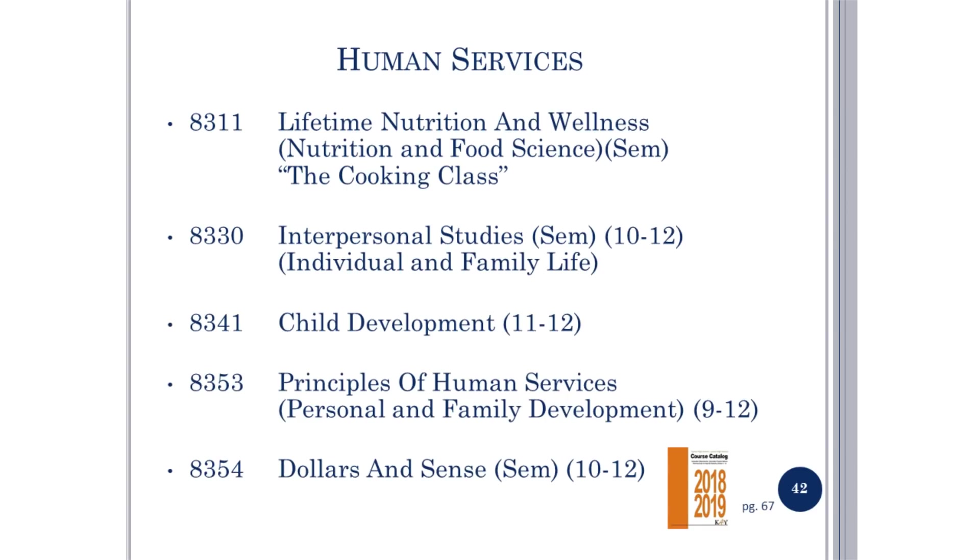Human Services: please see page 67 in the course catalog. Courses include Lifetime Nutrition and Wellness (the Cooking Class), Interpersonal Studies (a semester class), Individual and Family Life, Child Development, Principles of Human Services (Personal and Family Development), and Dollars and Cents (a semester class).